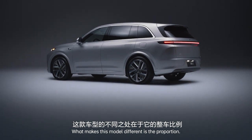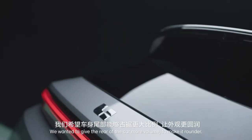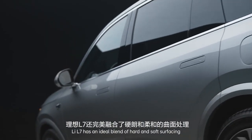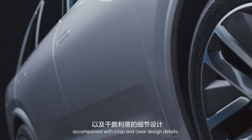What makes this model different is the proportion. We wanted to give the rear of the car more volume to make it rounder, so this curviness in the back gives a fuller and more sensual shape. The L7 has an ideal blend of hard and soft surfacing, accompanied with crisp and clear design details.